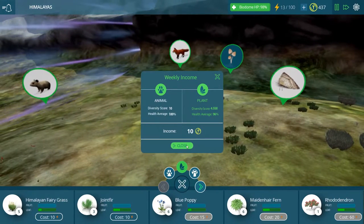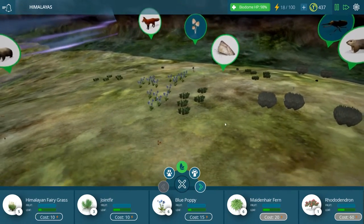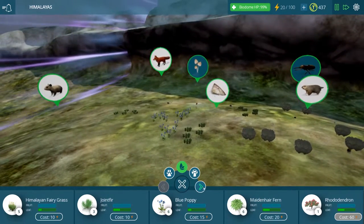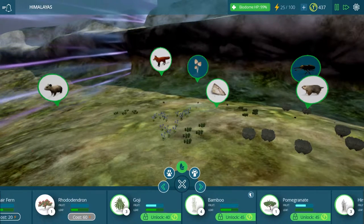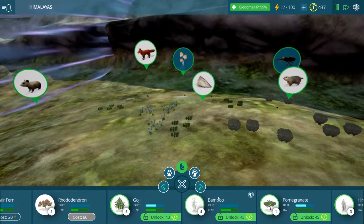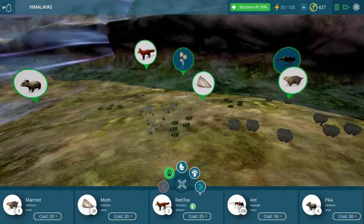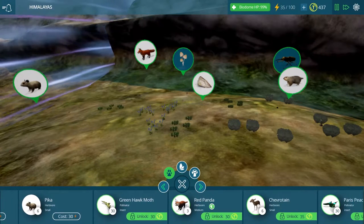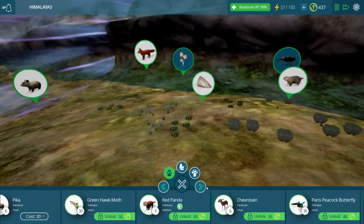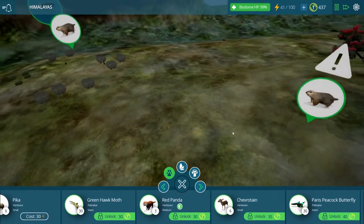We've got our weekly income too. The plant health is actually a little bit lower than I expected, but it says our animals are at 100 health, which is very very good. Let's see if there's anything here that we can unlock. I was thinking about unlocking the bamboo today because I also wanted to take a look at this lovely red panda sitting here looking very very pretty — I definitely want to try out the red pandas because they are adorable.